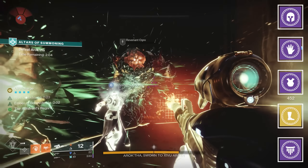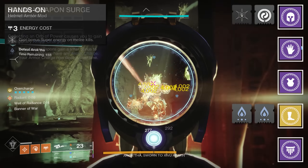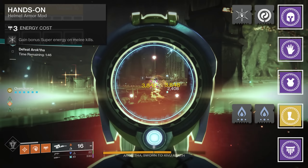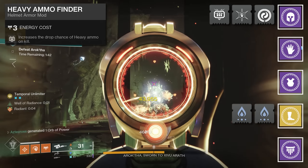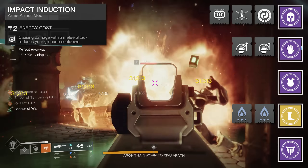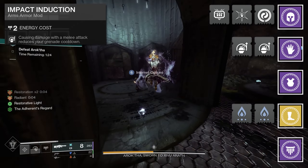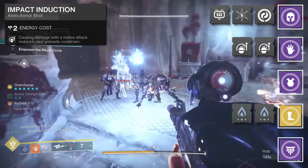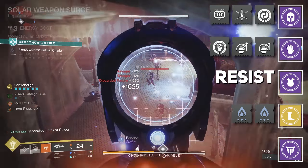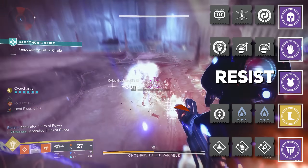For mods: helmet has Harmonic Siphon for orb generation via Vex multi-kills. Those orbs provide Solar Surge times two, slotted in our legs. Hands-on gives bonus super energy on melee kills, providing another way to get Radiant for allies and ability regeneration from Ember of Benevolence. Heavy Ammo Finder increases heavy drop rate. Gloves have two Impact Induction mods for reduced grenade cooldown when causing damage with a melee — great for when you're gliding since airborne weapon kills provide melee energy. Heavy Handed makes melee final blows create orbs of power. Chest has resist mods. Boots have two Solar Weapon Surge mods and Recuperation. Class item has Outreach, Bomber, and Distribution — all providing ability regeneration on class ability use.